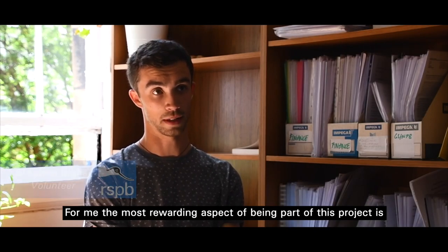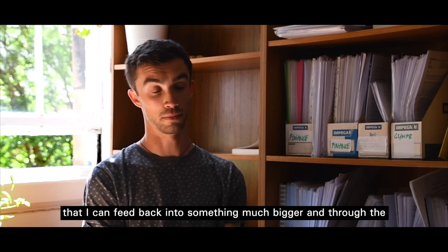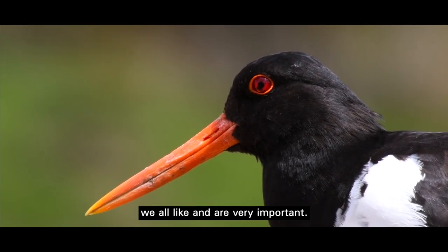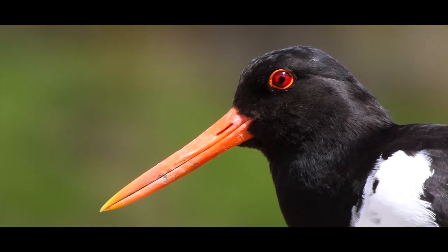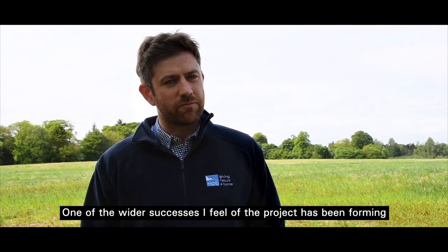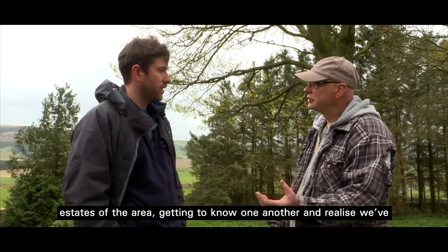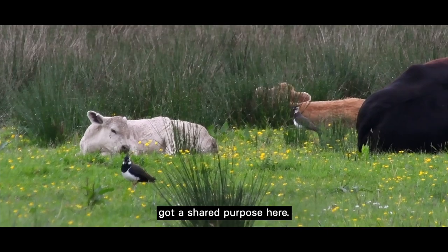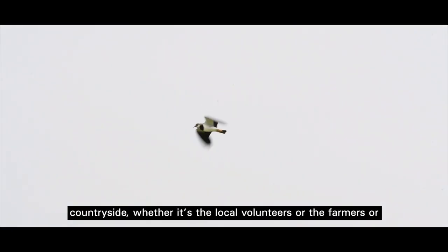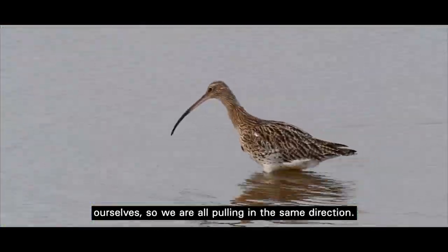For me, the most rewarding aspect of being part of this project is that I can feed back into something much bigger and, through the work I'm doing, help with the conservation of these species which we all love and which are very important. One of the wider successes of the project has been forming quite strong links with individual farmers and some of the estates in the area — getting to know one another and realising we've got quite a shared purpose. They're species that everyone loves to see and hear in the countryside, whether it's the local volunteers, the farmers, or ourselves. So we're all pulling in the same direction.